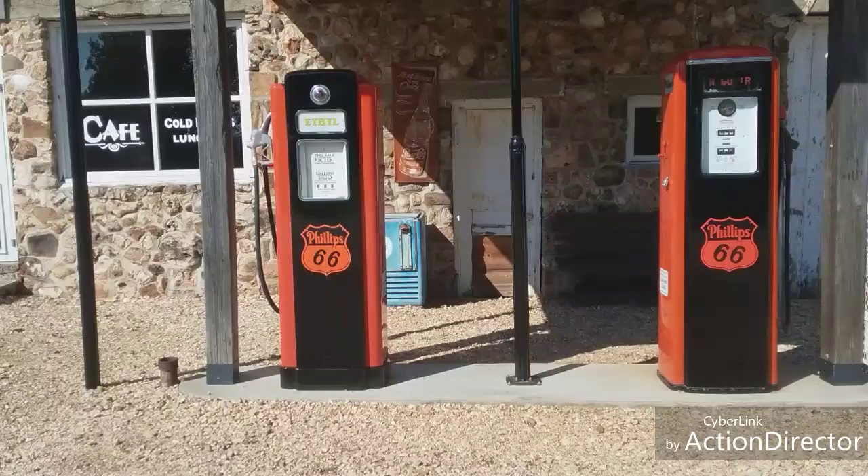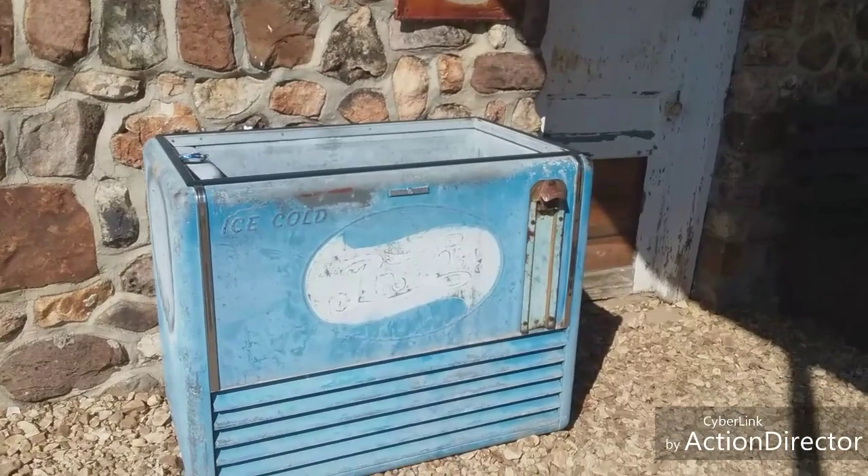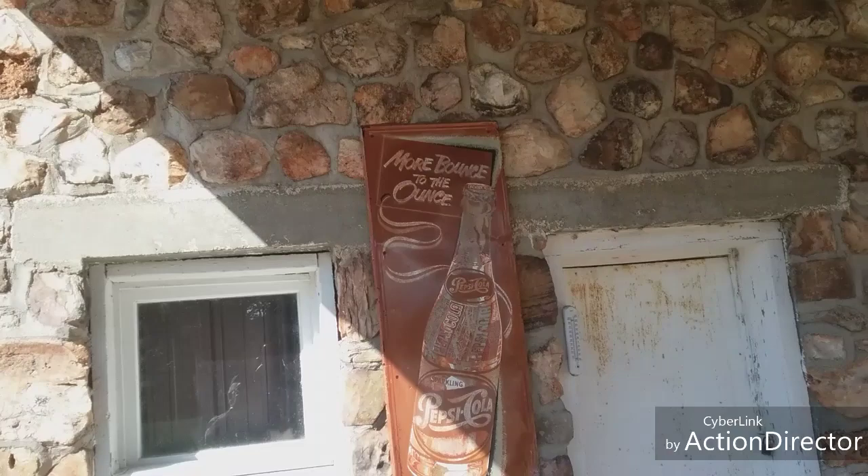Look at the old pot machine here — ice cold Pepsi-Cola. Look at that old sign: 'More bounce to the ounce, Pepsi-Cola.' And there's signage for the cafe: cold drinks, lunches. Let's see if we can get a look inside.